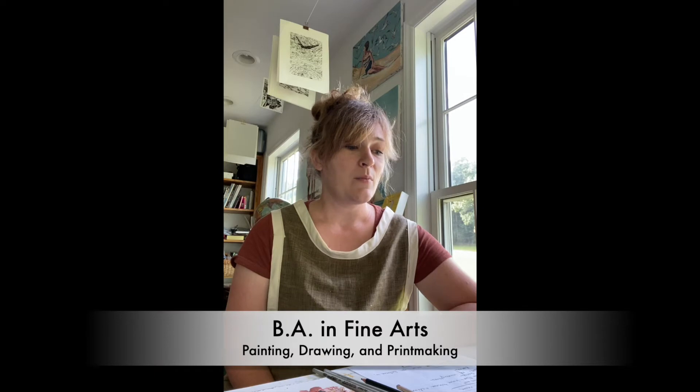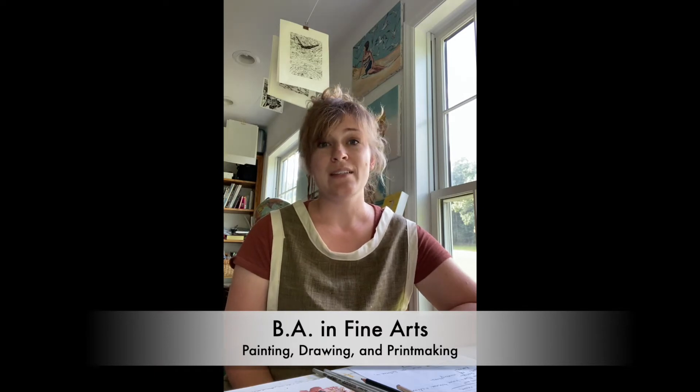One day I hope to get to illustrating children's books. That has been a long-time dream of mine and I will talk more later about where I am in my art journey. I did go to school for being an artist. I got a degree in painting, drawing, and printmaking. It was a liberal arts degree, so I did take a lot of other courses as well.